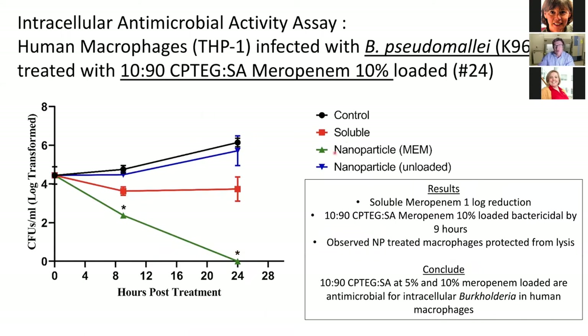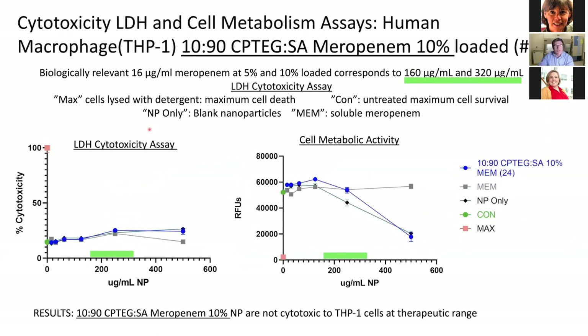This demonstrates the type of work we do in the BSL-3. We are investigating a nanoparticle delivery system carrying the drug meropenem. We have an intracellular bacterial survival assay — we treat with drugs and track bacterial survival inside macrophages over 24 hours. We also evaluate drug safety in a BSL-2 laboratory using lactate dehydrogenase assays — a cytotoxicity assay measuring LDH release — as well as metabolic activity as an indicator of overall cell survival.